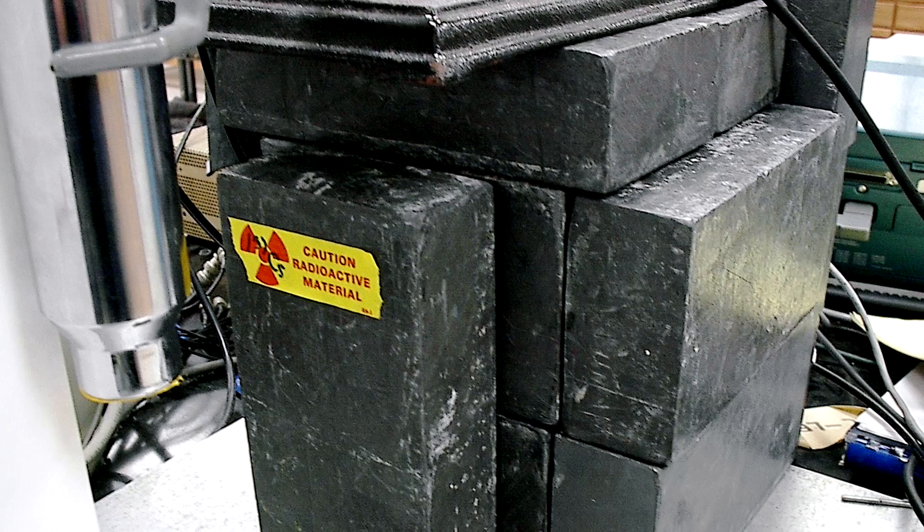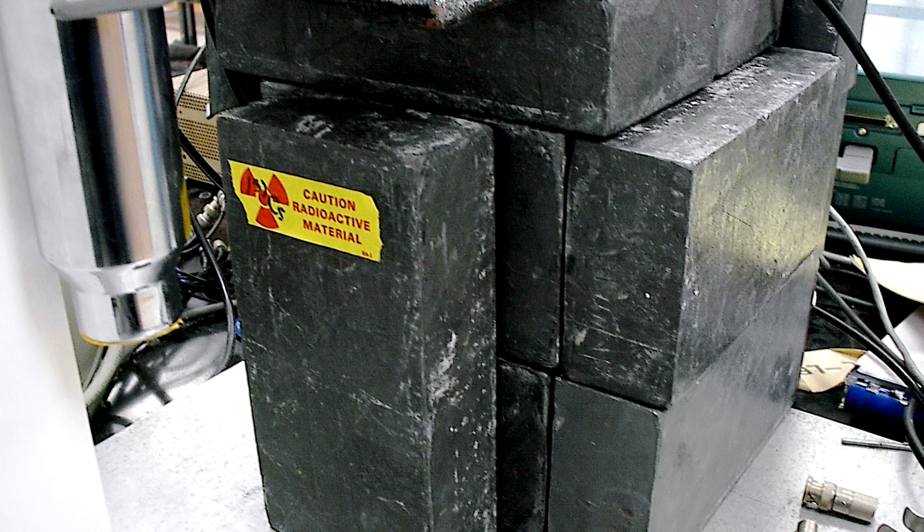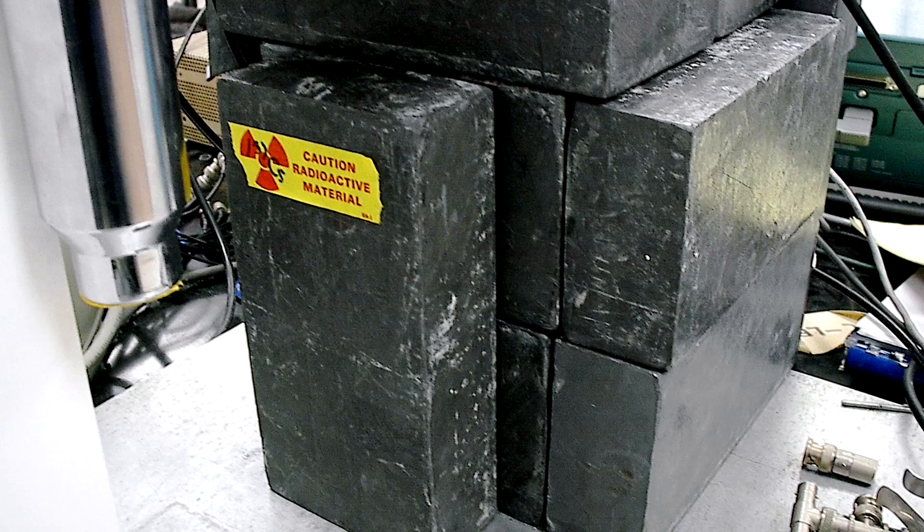For those suggesting a thick lead shield would be required to block all the intense radiation, the opposite is actually true. When beta particles hit heavy metal atoms, the impact causes those lead atoms to produce x-rays — meaning you'd then need lead shielding to block the x-rays created by the lead shielding itself. That's probably not the greatest idea for flying through the belts.